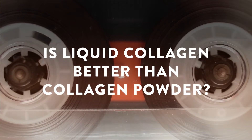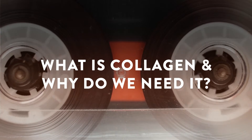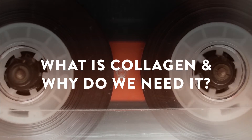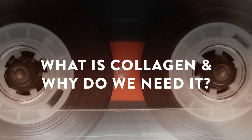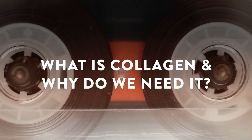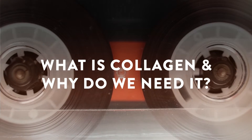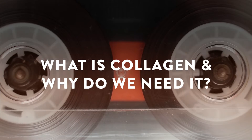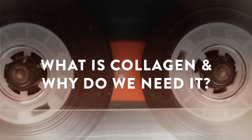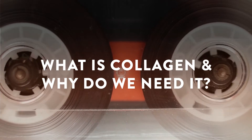Is liquid collagen really better than collagen powder? What is collagen and why do we need it? There is a reason why collagen has exploded in popularity in the last five or six years. Collagen is not just some man-made health supplement — at its most basic level, collagen is a structural protein that can be found in the connective tissues of all mammals, including humans. It is the most abundant protein in the human body.